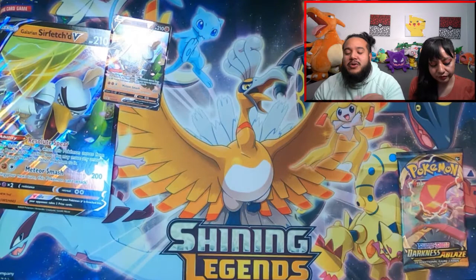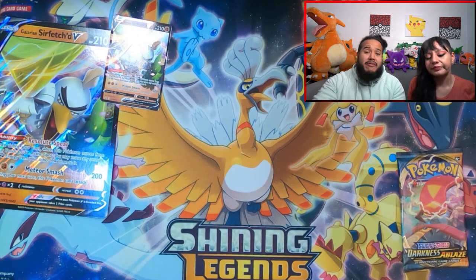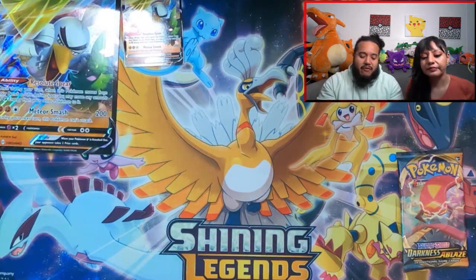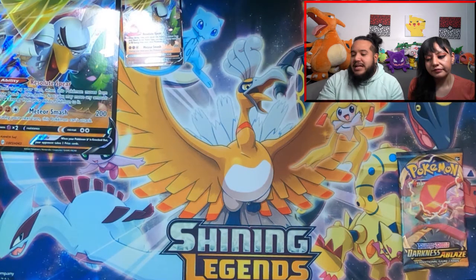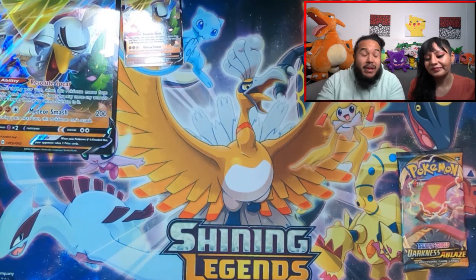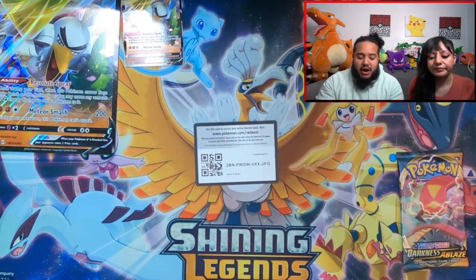I think it'd only be fair that we each get a Darkness Ablaze, and she gets the Evolutions. I hope she has better luck than me. I'm going to open Sword and Shield out of the gate. As y'all have noticed, we don't like to keep the codes for ourselves — we like to give them to you. For all my gamers playing online, get those codes and use them to build your decks. I'm going to drop the code right here for y'all to enjoy.